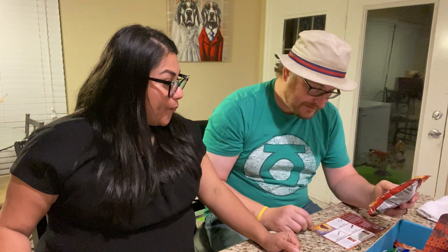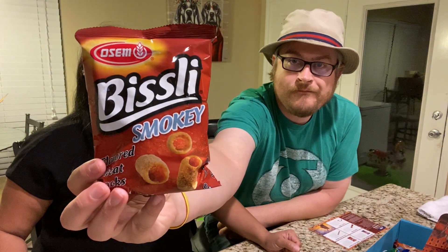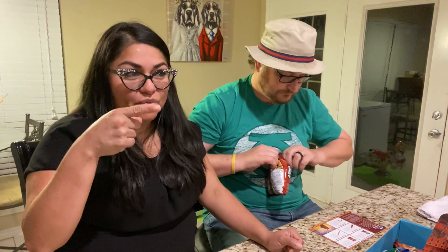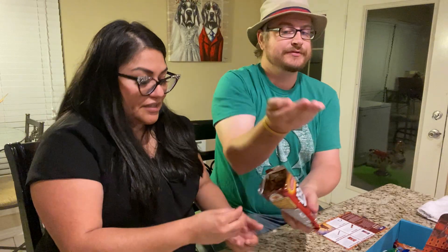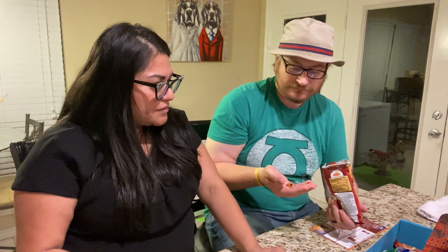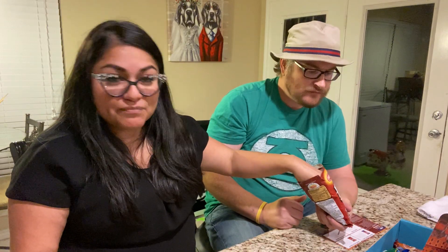Next up is the same brand again — smoky flavored wheat sticks. This one says smoky, so it's a different flavor. These are a little different — they're like rings, almost like Bugles but tinier. Kind of like combos without a filling. They start off tasting a little weird but then they taste like barbecue chips. Not bad — pretty good.